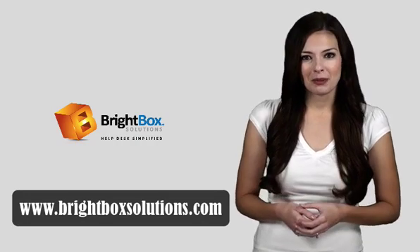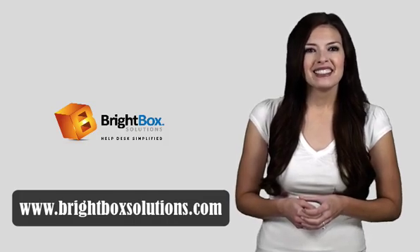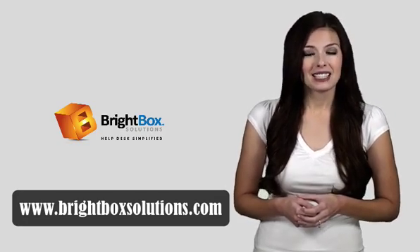So don't lose another customer. Start providing the very best HelpDesk experience available for your business. Contact us now for your HelpDesk Premier demo and free trial today. HelpDesk Premier — it's HelpDesk simplified.